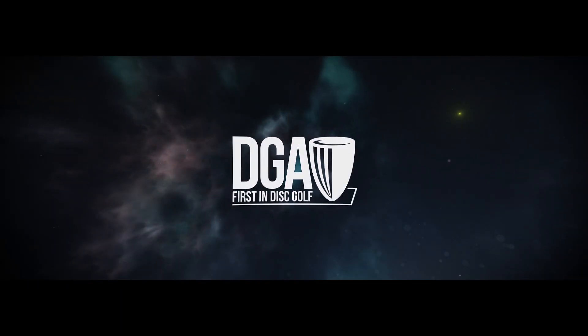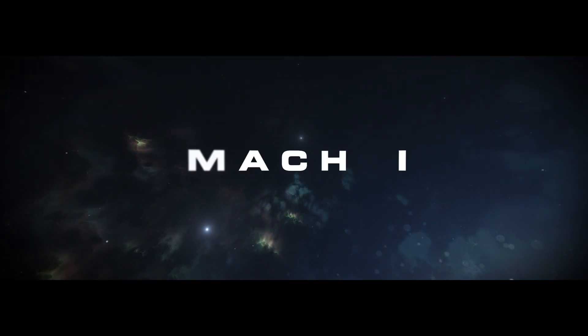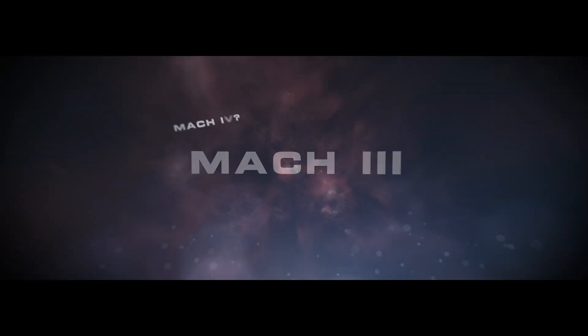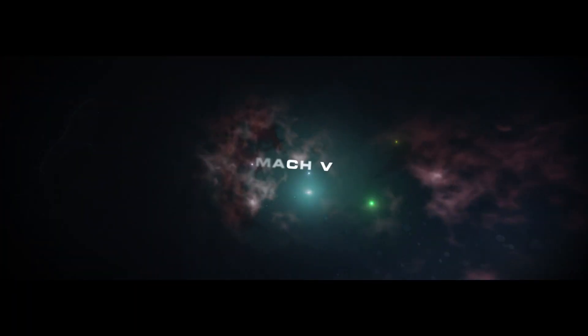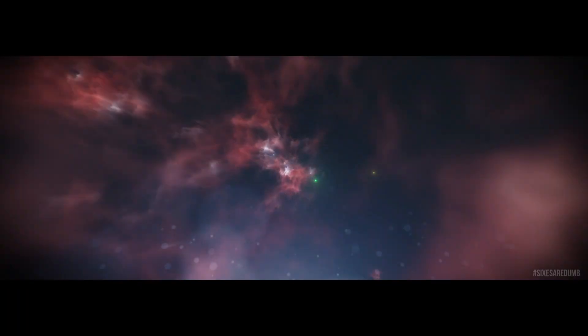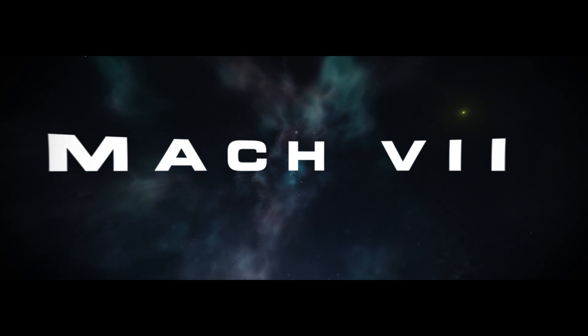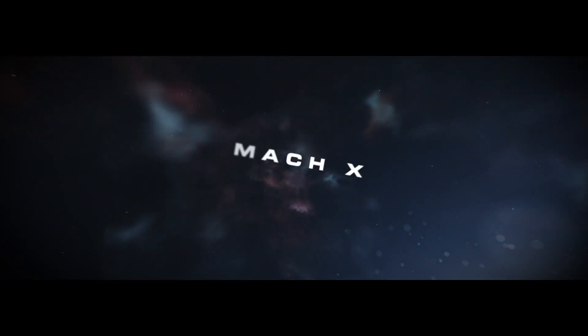DGA, the company that brought you the Mach 1, the Mach 2, the Mach 3 — we don't talk about the Mach 4 — the Mach 5, we skipped the 6 and made the Mach 7, and in the greatest plot twist in Roman numeral history, the Mach X.